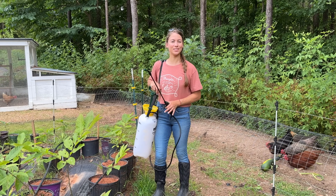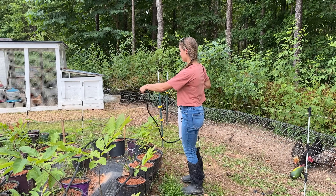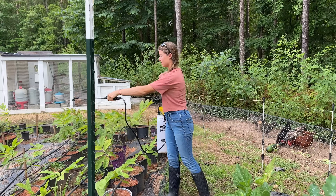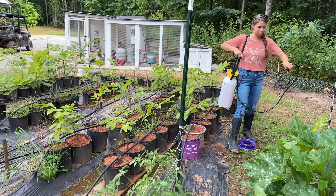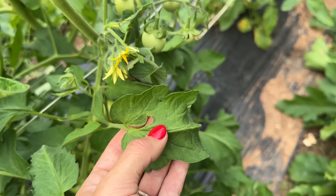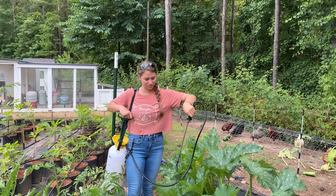The last thing we're going to be doing today is spraying all these plants — this whole garden — down with neem oil. Neem oil is going to protect against funguses, pests, spider mites, and anything that might want to eat our plants. You can see something went in there and ate that leaf. Spraying with neem oil is going to help protect the garden in order to help us produce the highest yield of fruit as possible.